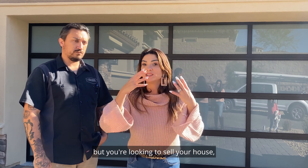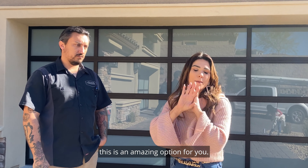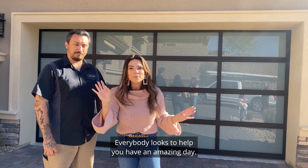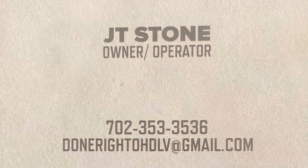So if you're looking for something to do — you don't want to do a whole remodel, but you're looking to sell your house, you want to update it, you want it to stand out — this is an amazing option for you. You can reach out to JT, reach out to me, and we can get you connected. I hope you have an amazing day!